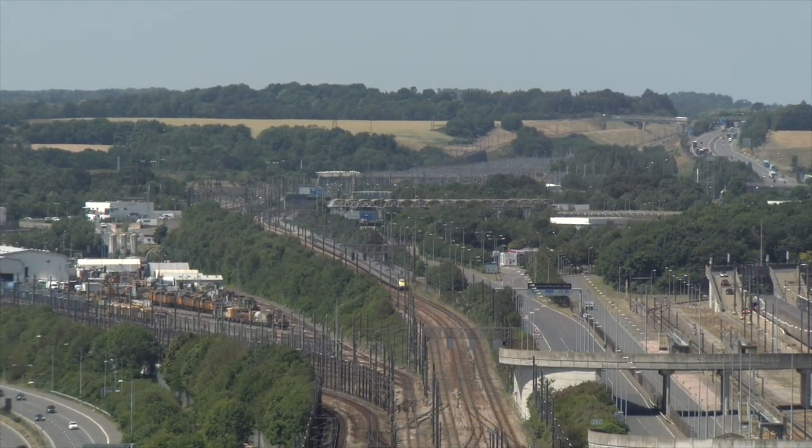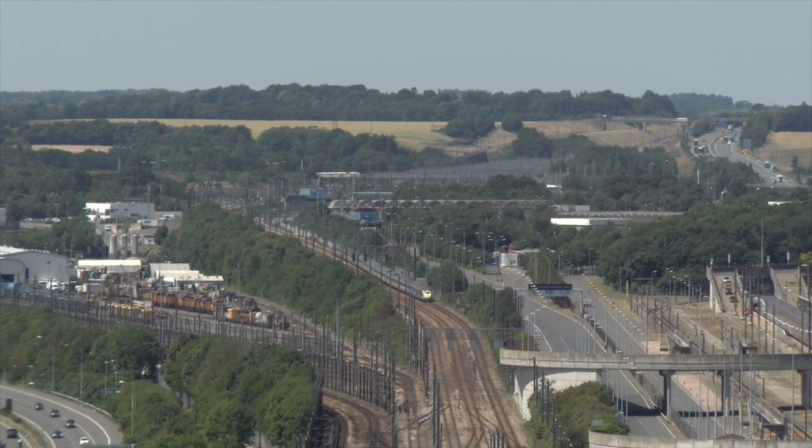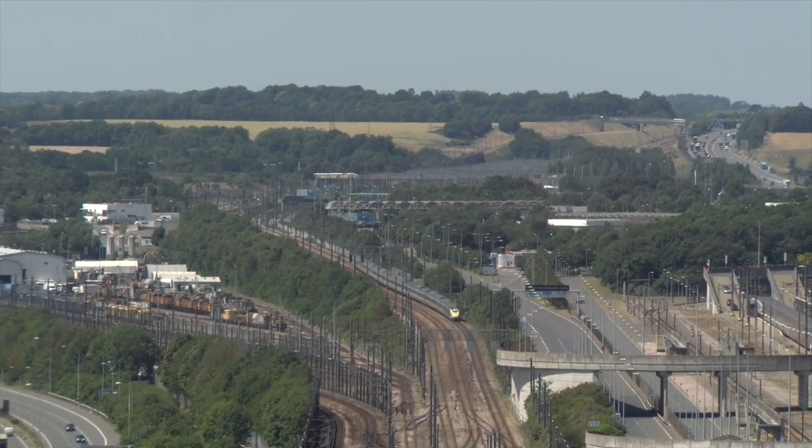A Class 374 Eurostar passes the terminal working the St Pancras to Paris service.